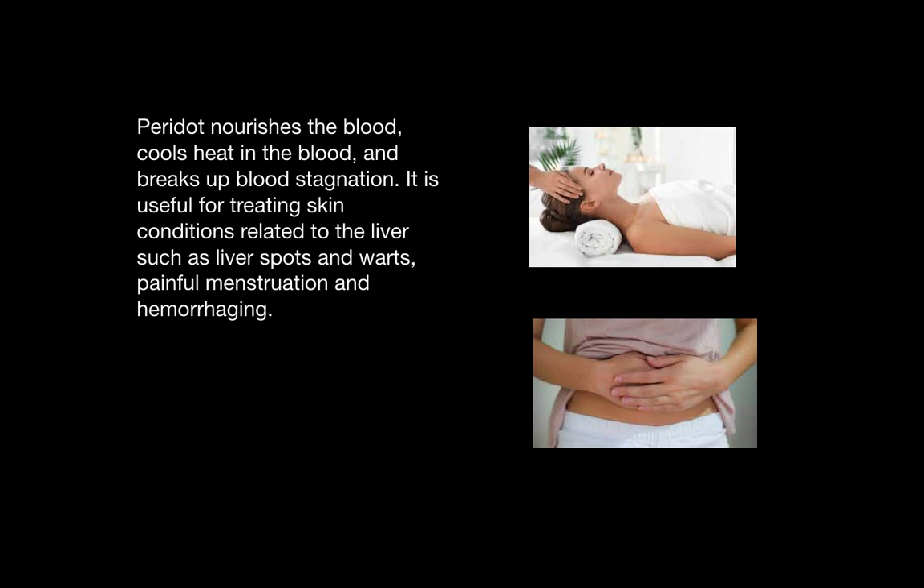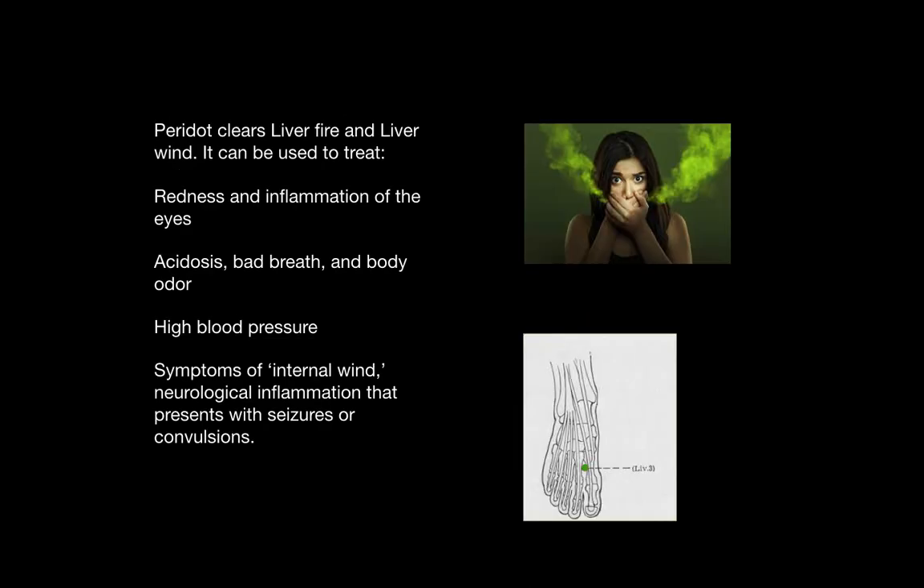It also helps with painful menstruation and hemorrhaging. Peridot clears liver fire and liver wind and can be used to treat redness and inflammation of the eyes, because the liver channel traverses the eyes and the eyes are the organ associated with the liver channel.